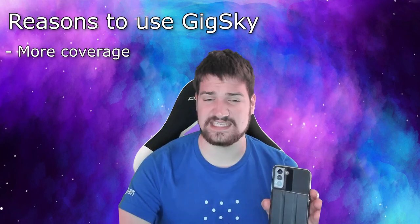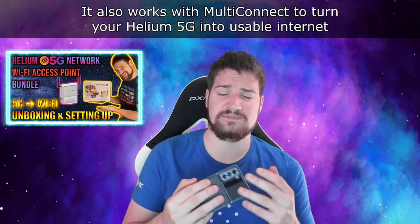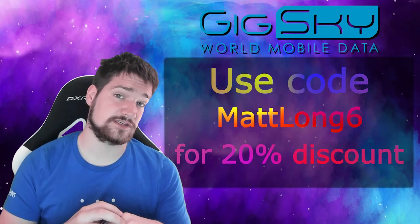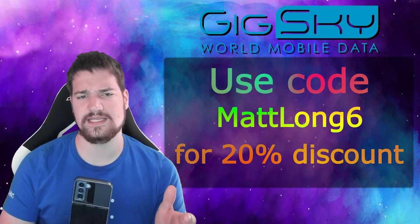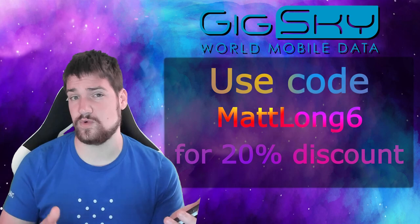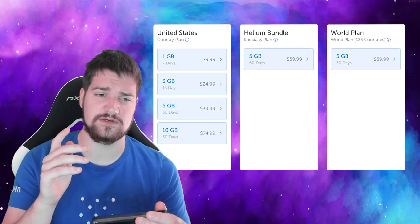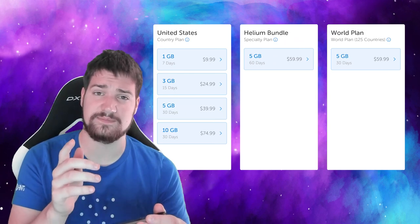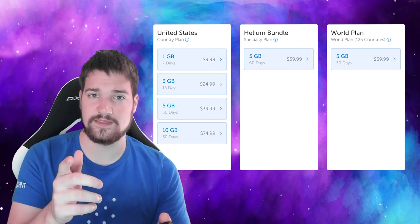Some reasons you may want to consider buying a GigSky plan: let's say you have Verizon or T-Mobile but have spotty coverage in your area — you can go ahead and buy a GigSky plan. If you do, use my code matlong6 to get 20% off your GigSky plan order. They do more than just the US — they do worldwide, though my code may only work for the US. You can also use my code for the 5G coverage from the People's Network from Helium hotspots.